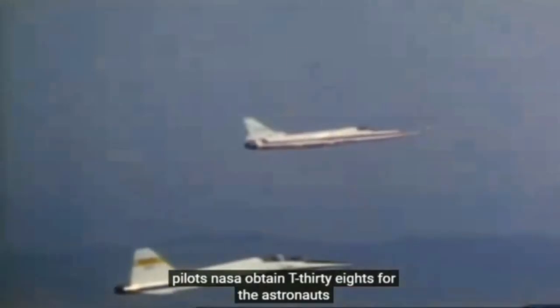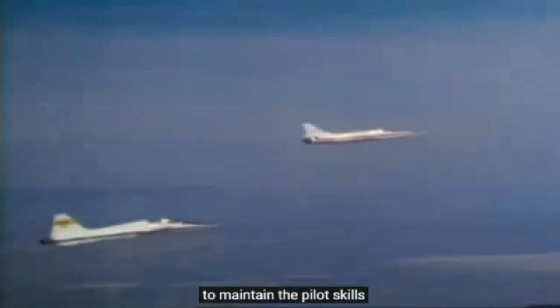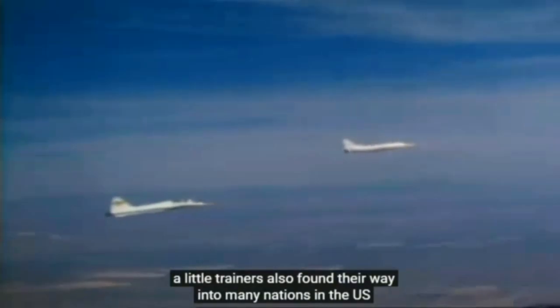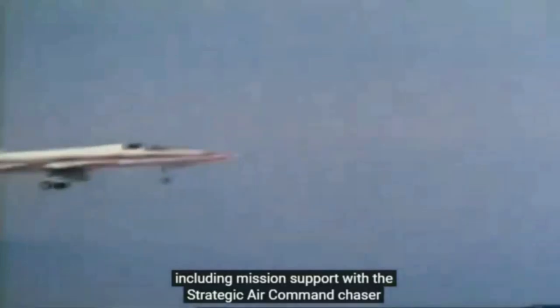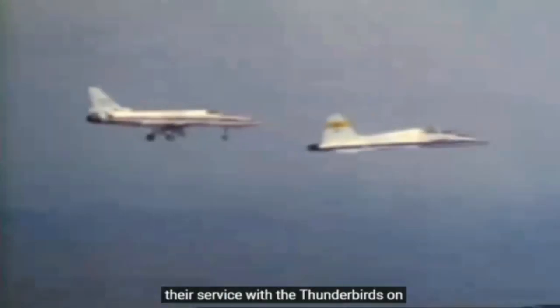From the beginning of its career, the T-38 and F-5 design has always displayed impeccable handling and stability, always with enough aerobatic ability to please the most demanding of pilots. NASA obtained T-38s for the astronauts to maintain their pilot skills. The little trainers also found their way into many niches in the US, including mission support with the Strategic Air Command, chase and test support for the Aerospace Research Pilot School, range support at Eglin Air Force Base, and service with the Thunderbirds.